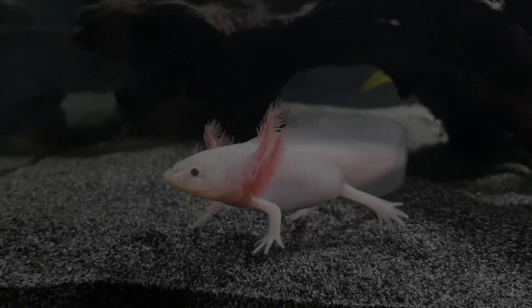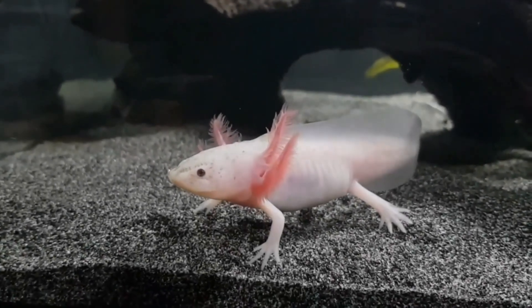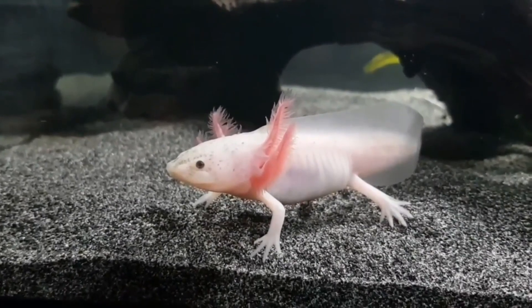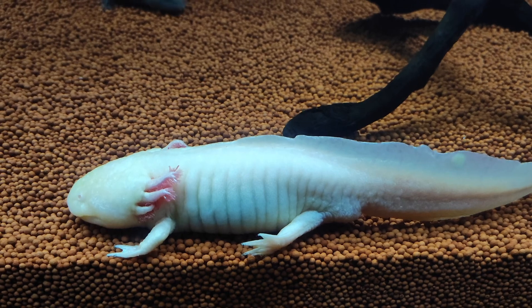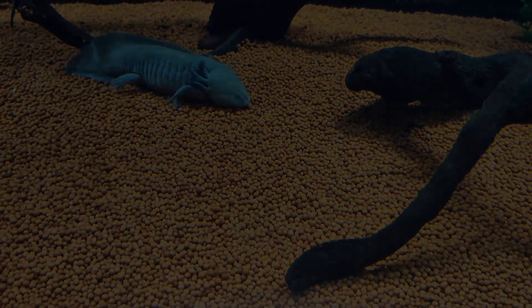Imagine a creature with the healing powers of a superhero, the genome of a science mystery, and a permanent smile straight out of a fairy tale. Today on Zooscope, we're diving into the world of the axolotl, nature's little wonder.